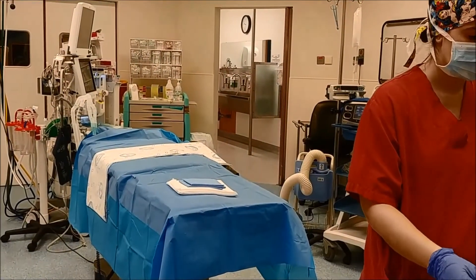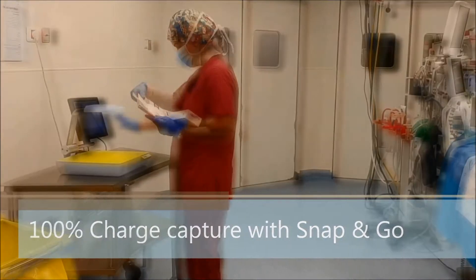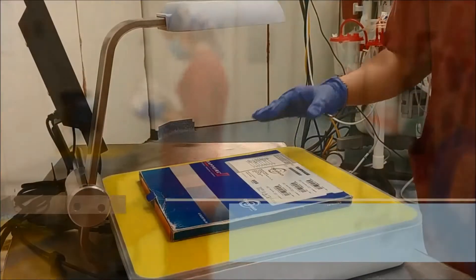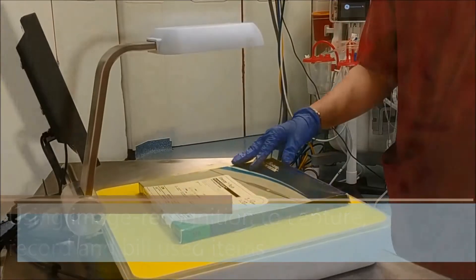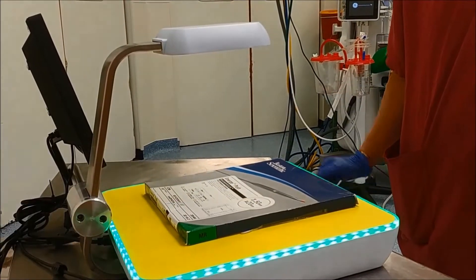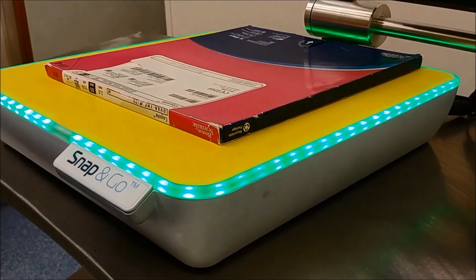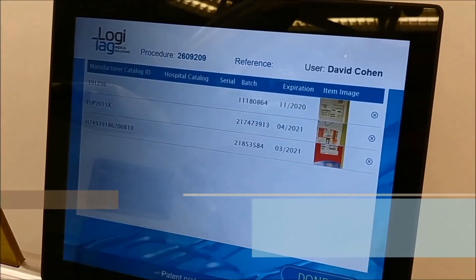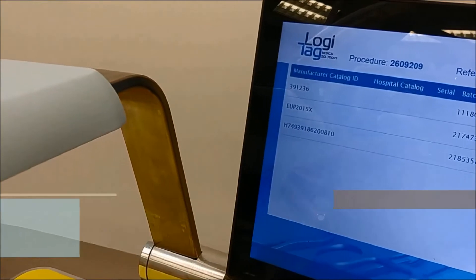During a procedure, actual consumption is recorded at point of use with Snap&Go image recognition technology. With 100% usage capture, it is now possible to realize accurate cost capture and timely reimbursement billing. Within seconds, items are identified by the Logitech Global Database and the data is transferred to the hospital's ERP system, electronic patient files, and third-party vendors.